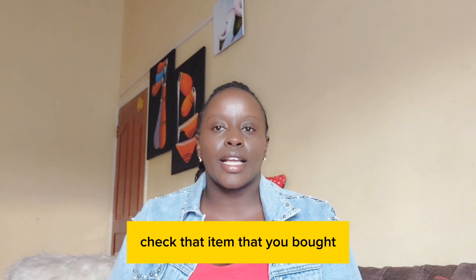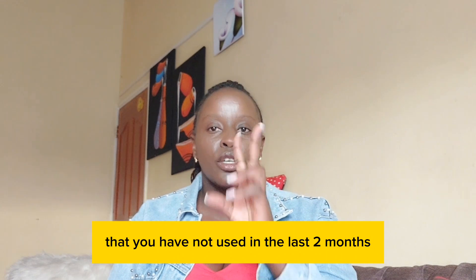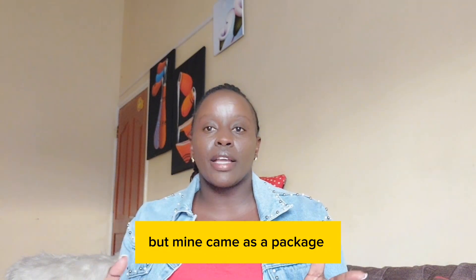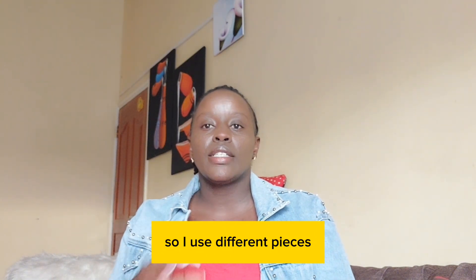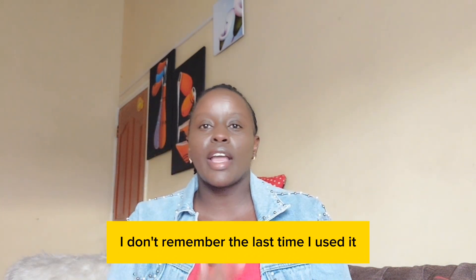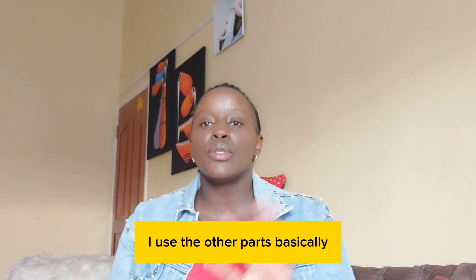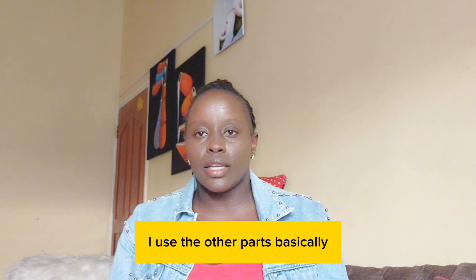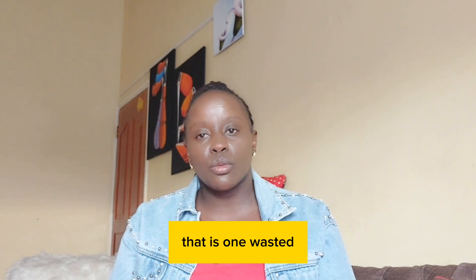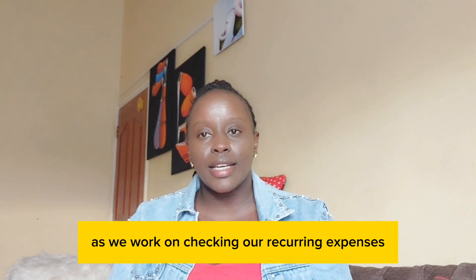Go to your kitchen and check that item you bought that you have not used in the last two months. For me I think it's the food processor, but mine came as a package so I use different pieces. The main processor itself — I don't remember the last time I used it. If I look at it from the perspective of wastage, that is one wastage as we work on checking our recurring expenses.